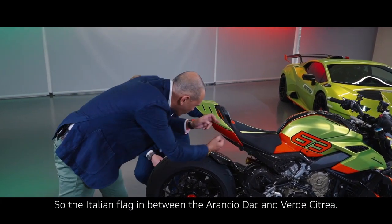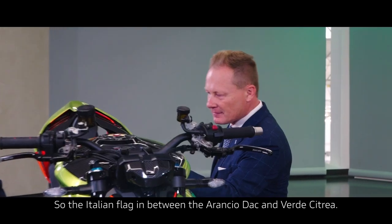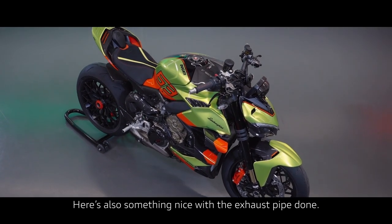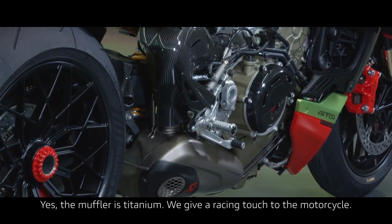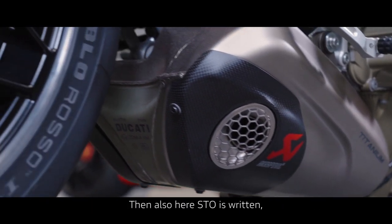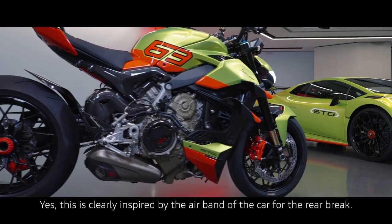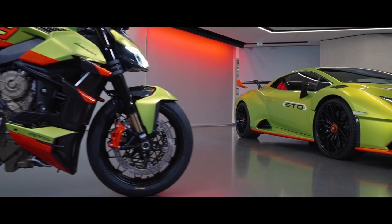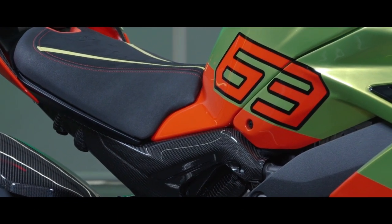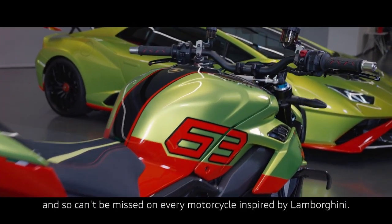There's also the Italian flag on the parting line between the Arancho Dac and the Verde Cytrea — a very nice detail. The muffler is titanium, a Akrapovic titanium, which gives a racing touch to the motorcycle. The STO lettering is written in carbon fiber. This little wing here is clearly inspired by the air vent of the car for the rear brake. The number 63 is also really nicely painted with an extra black line to give more contrast — the 63 is your magic number and can't be missed on every motorcycle inspired by Lamborghini.